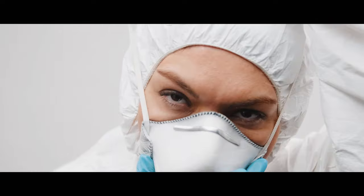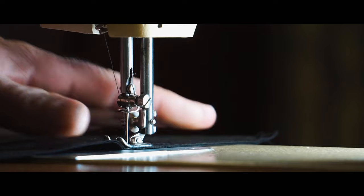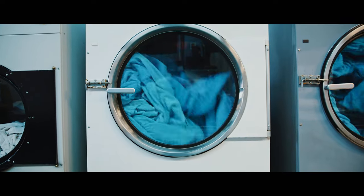To get rid of used masks, look for a container for them at pharmacies, hospitals, and health centres. We subject the masks to professional disinfection using medical sterilizers and grind them together with some washed clothes in a special device.